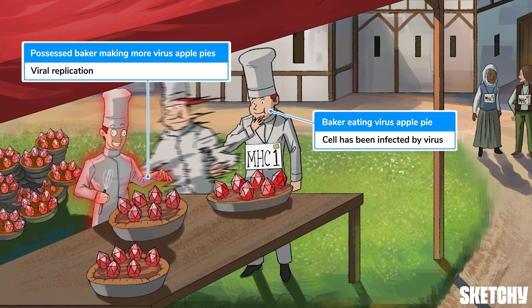Lesson learned — don't eat random apple pies, my friends. Eventually, these newly made viruses will burst out of the infected cell and go on to infect other cells. And that means we've got to stop those virus pies from getting into the mouths of our unsuspecting townsfolk, or else we're going to have more infected people who will infect more people, and you get the idea.